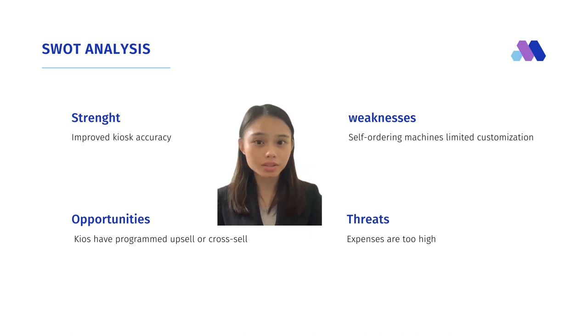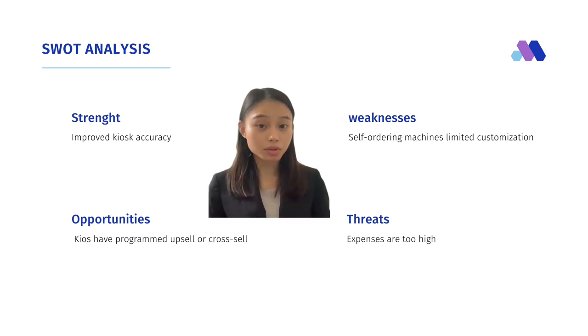For weaknesses, self-ordering machines have limited customization, high cost issues, displacement of workers, and content management difficulty.